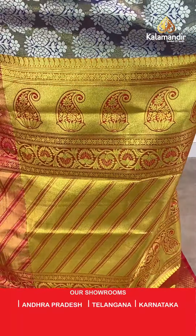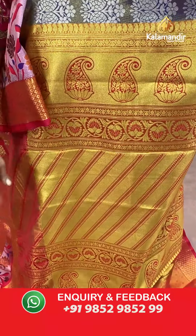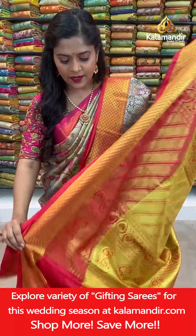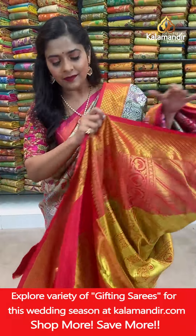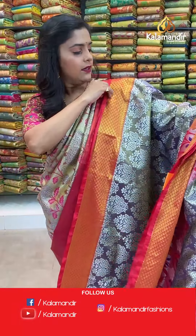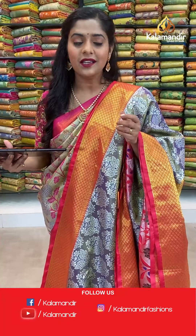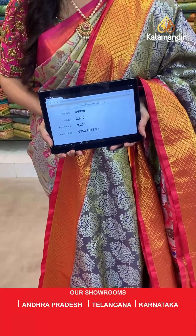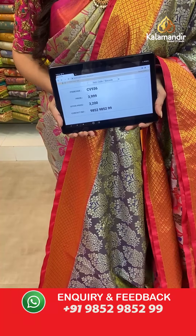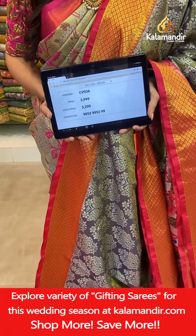The pallu is very grand, completely done in gold zari weaving work. The blouse piece is the same color as the pallu and also has a border. The entire saree is done in zari work, hence the name Zari by Zari Pattu. Saree code CV936, actual price 3,999, offer price Rs. 3,200. To place an order take a screenshot and send it to our WhatsApp number 9852985299.